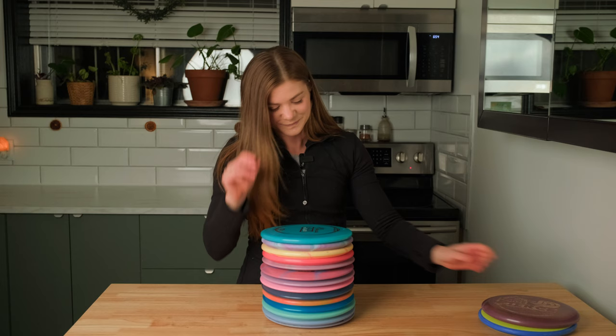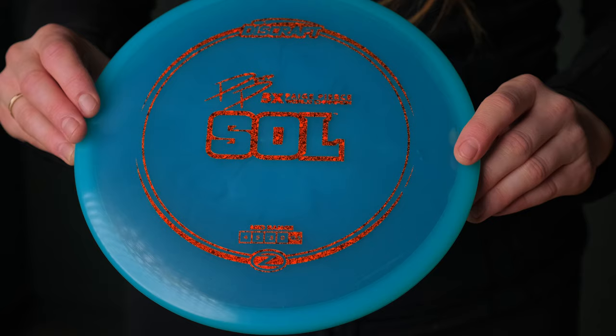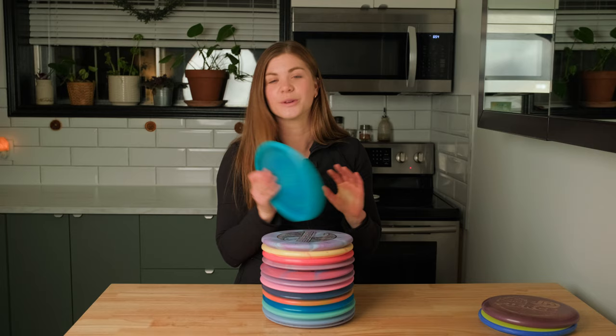Next up we have a Paige Pierce Sole. I've been wanting to try one of these for quite some time, and after seeing her throw it at the Pro Tour Championship I knew that it was something I needed to get my hands on. The glide on the Sole is unbelievable, so you should definitely check those out.